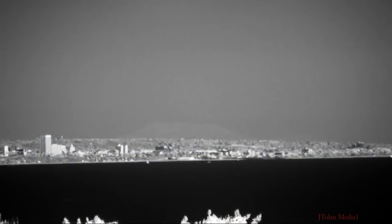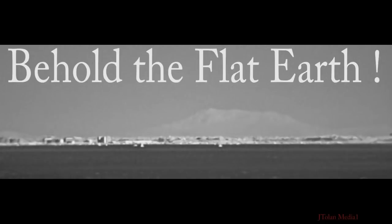Now I'm going to leave you with these images. Just ponder this, folks — this is incredible. Behold your flat earth, folks. Just incredible.